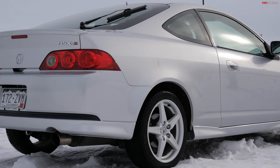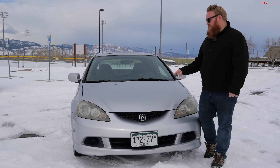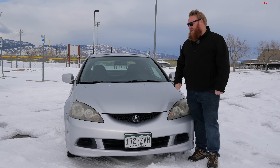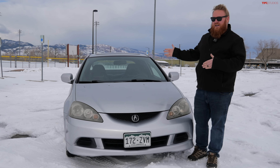So this is the 2006 Acura RSX Type S, and this is the last year that they made the Type S. These things were a really cool machine back in the day, and these RSXs were actually the replacement for the Integra, but I think these are a much better value.